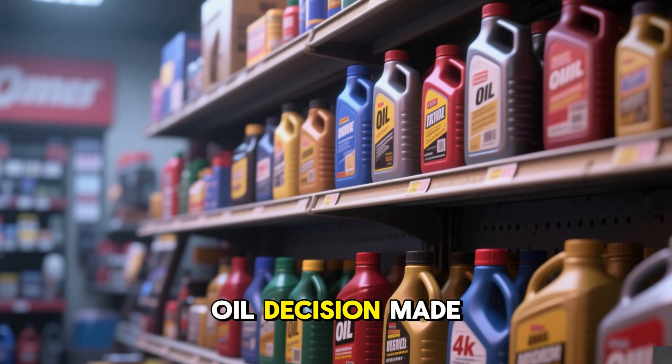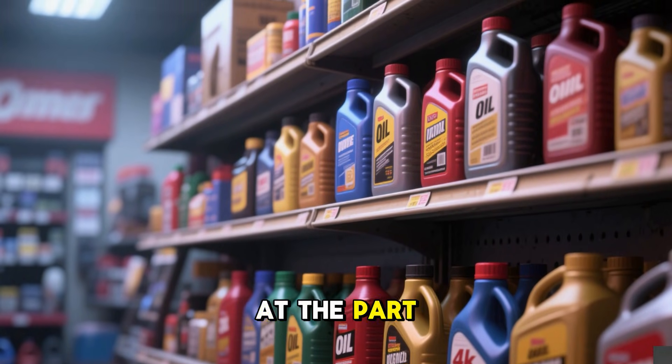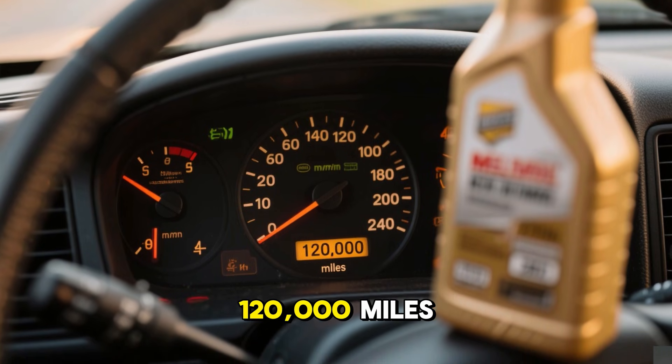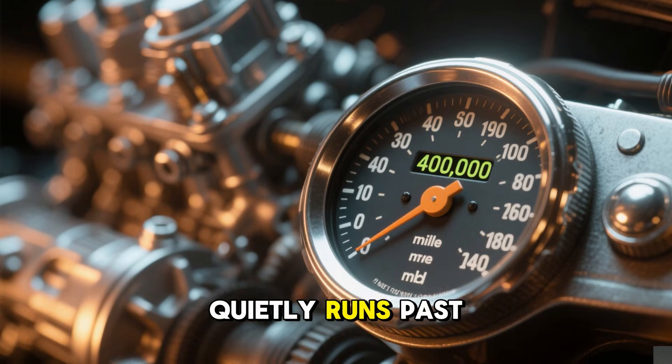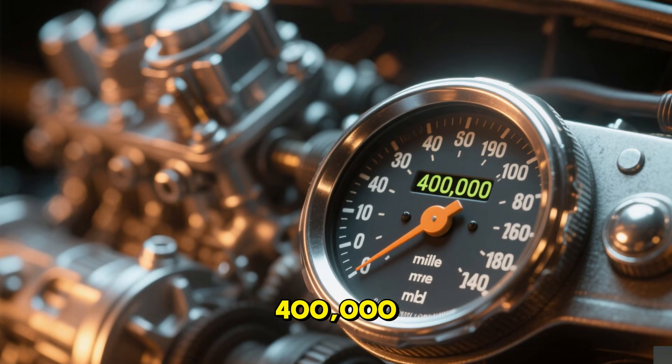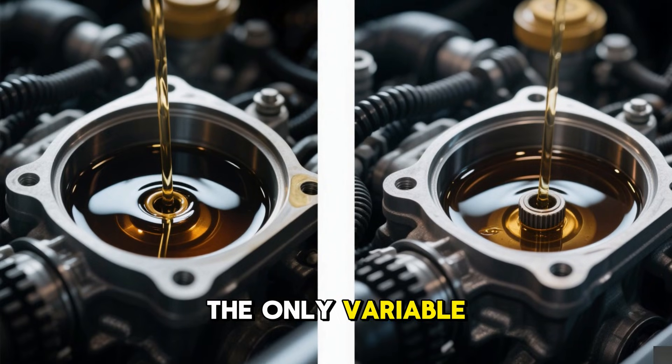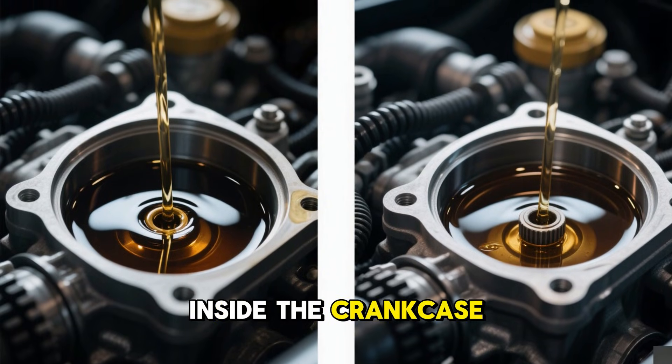What if a single oil decision made in under five minutes at the parts store could be the difference between an engine that barely reaches 120,000 miles and one that quietly runs past 400,000? Same car, same engine, same driver, nothing exotic. The only variable is the oil inside the crankcase.